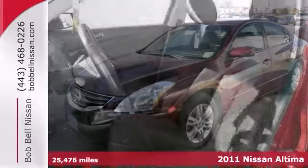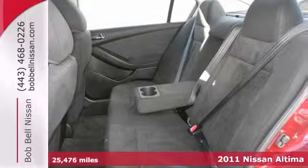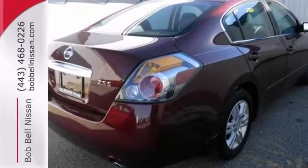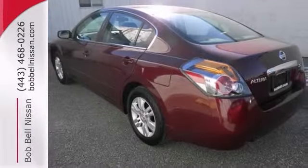Here's a 2011 Nissan Altima 2.5 S. It gets great fuel economy with over 32 miles per gallon on the highway. It offers a convenience package, keyless ignition, and steering wheel controls. And with an auxiliary audio input and a power driver's seat, it won't be here long.